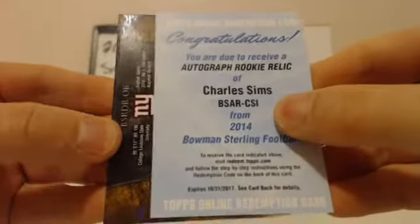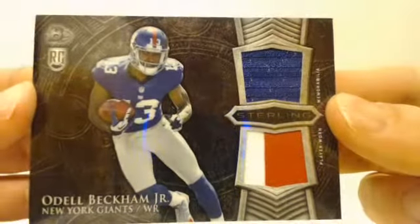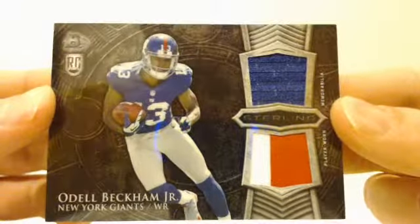And your next hit — boom shakalaka! Odell Beckham Jr., two-color patch on the bottom. Odell striking. Very nice card. Giants.